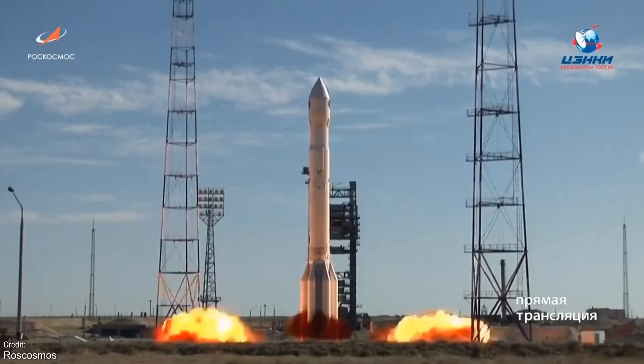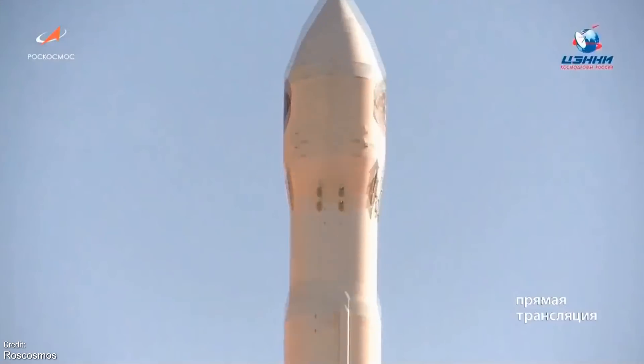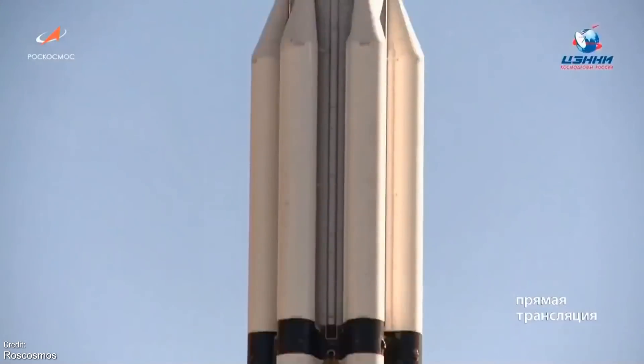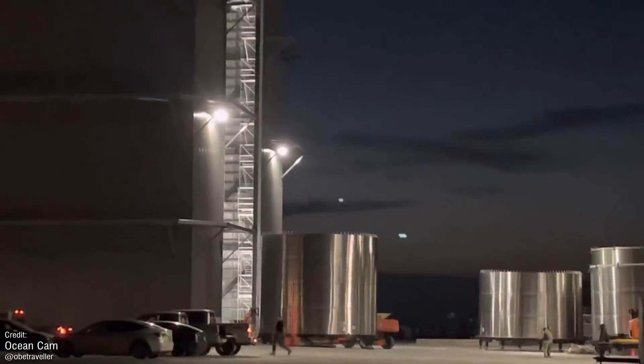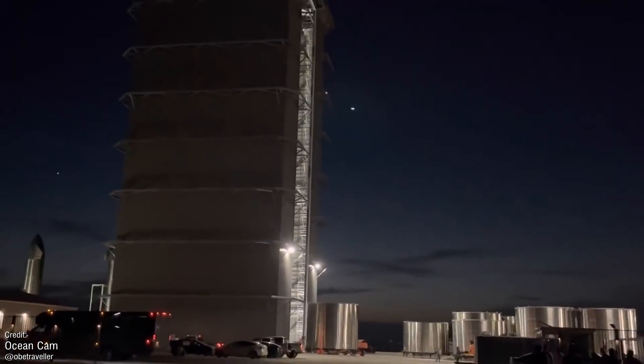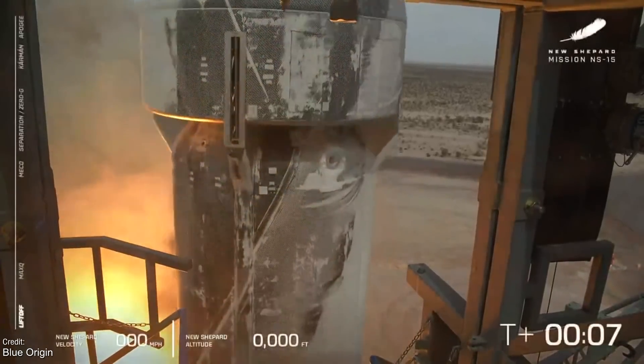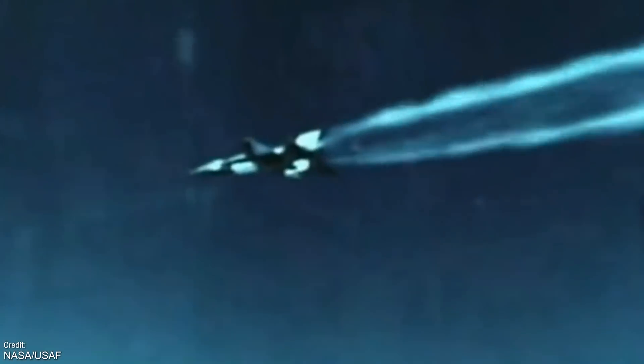Welcome back everyone to another episode of Space This Week, your Monday rocket rundown of all things rocket related. We'll be taking a meander down to the coasts of Boca Chica to check in on the latest Starship news, as well as reminisce about all the things that we saw last week, and then move along to previewing all the exciting things we have to look forward to this week, both in terms of launches and in terms of all the best historic anniversaries.